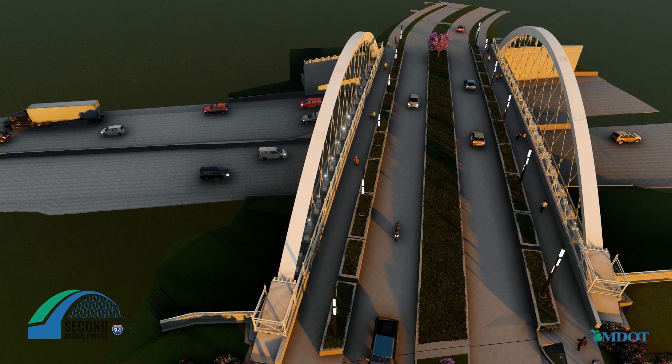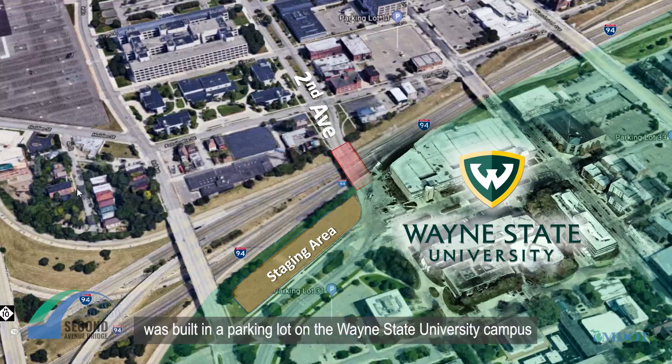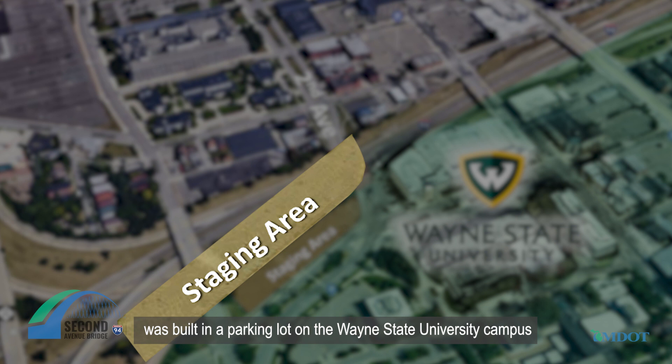Together these elements create a safe, visually distinctive structure that will connect the community together across the I-94 freeway. The entire arch skeleton, weighing just over five million pounds, was built in a parking lot on the Wayne State University campus across the freeway from its final location over I-94.